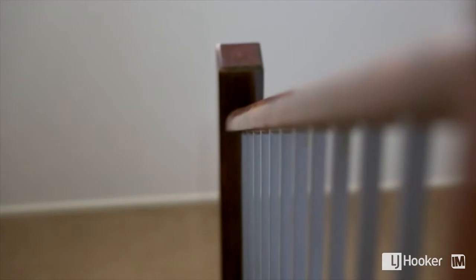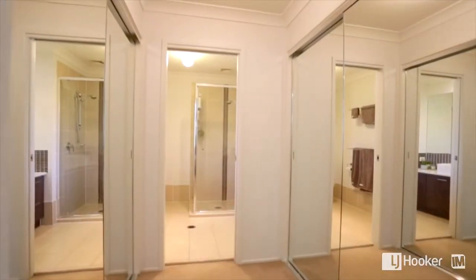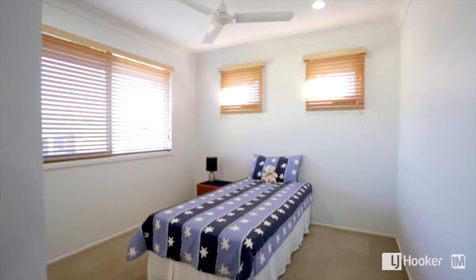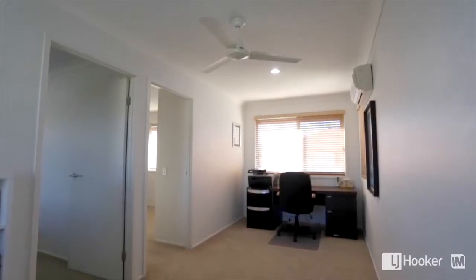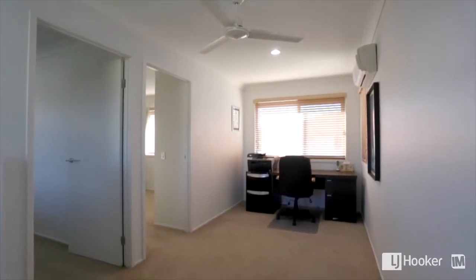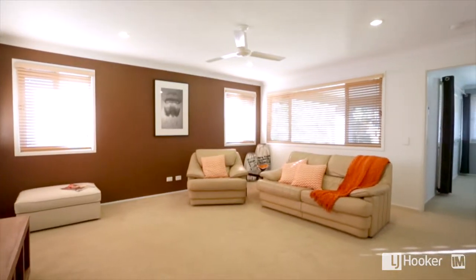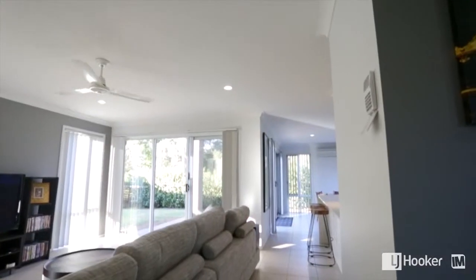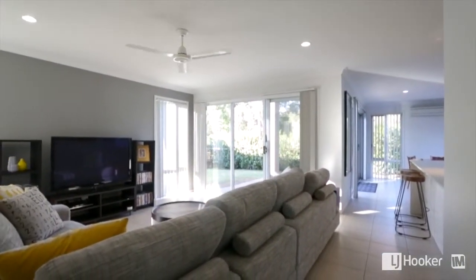Moving upstairs, your family will enjoy an abundance of space. The accommodation on offer includes three large bedrooms and two bathrooms, not to forget the downstairs toilet for convenience. Also upstairs you'll enjoy a designated large study area plus a large rumpus room, which gives that separation of space, making one living area downstairs and a second upstairs — allowing plenty of space for the entire family.